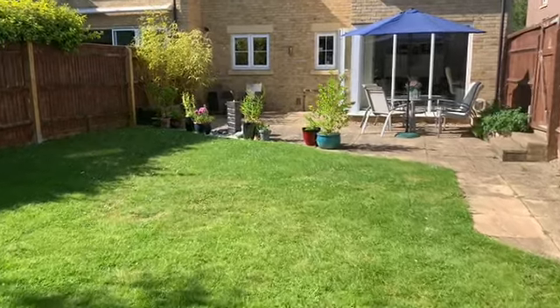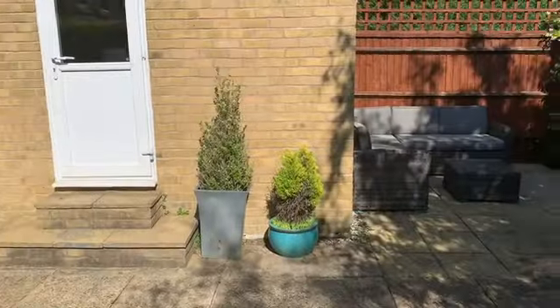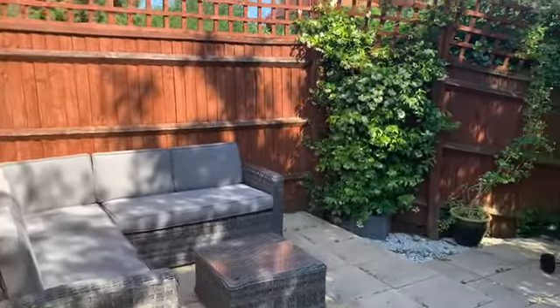There's a patio area and also a rear patio area as well. You get a bit of shade if you want it, which is quite nice.